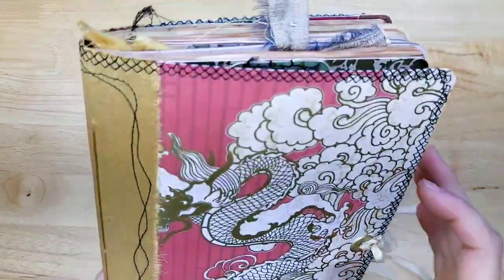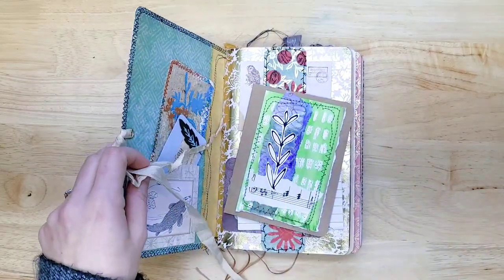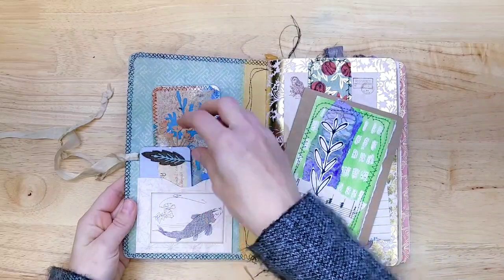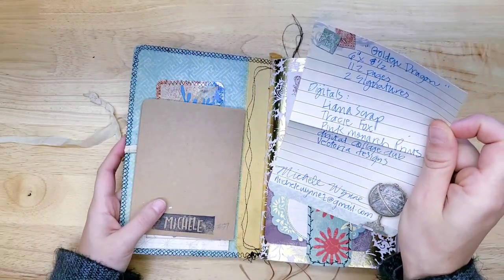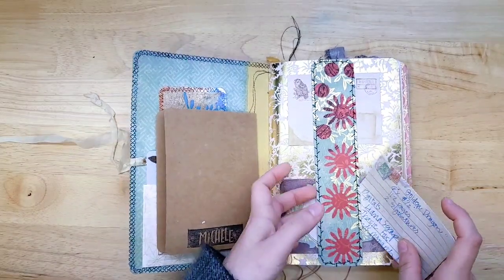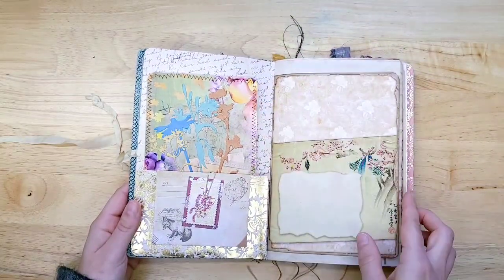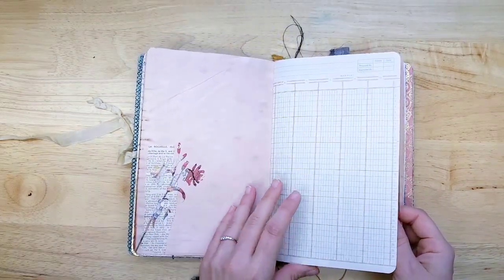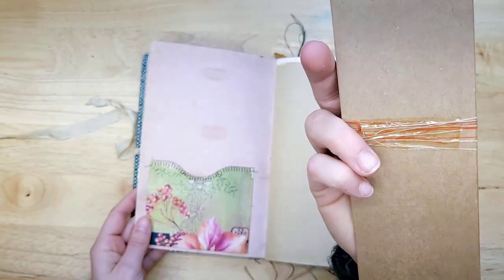Here is the first journal — it looks like maybe it's an oriental theme. Look at the dragon on the front, beautiful! She has inspired my journal making, especially her covers, more than most. Let's take a peek — it's called 'Golden Dragon.' She's used digitals from Liana Scrap, Tracy Fox, Pink Monarch, Prince Digital Collage Club, and Victoria Designs — all amazing shops. I love how she collages things up. Beautiful stenciling and hand-dyed papers, and a little wax seal with string around it.